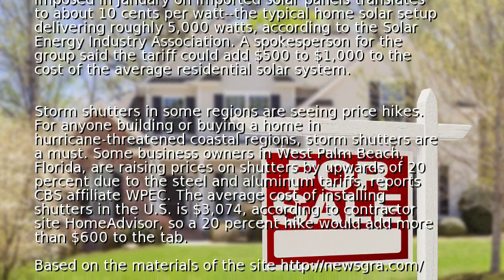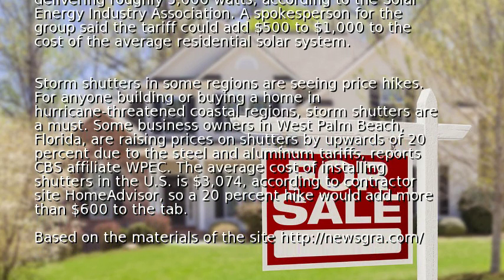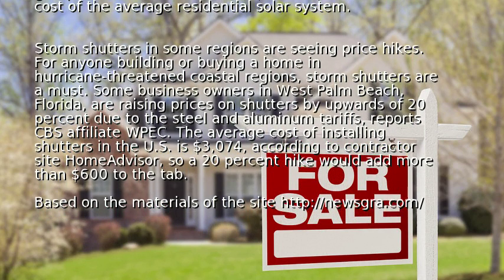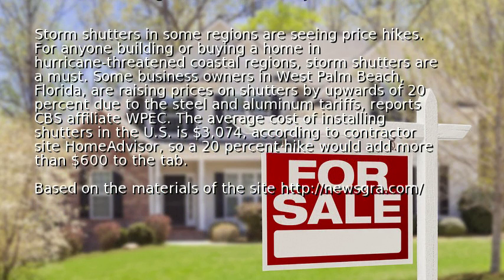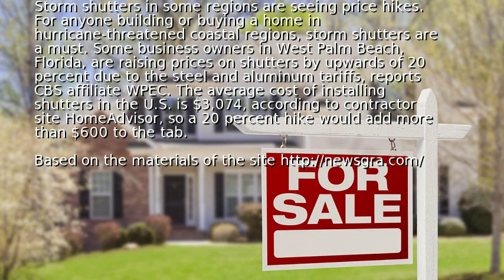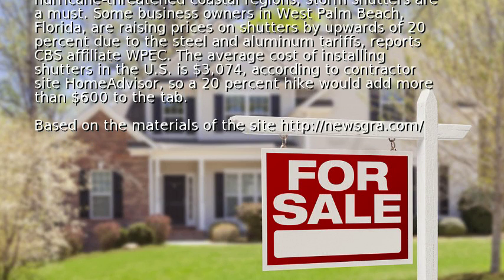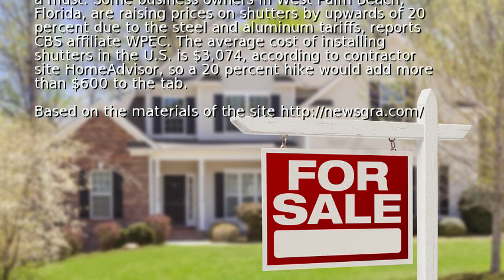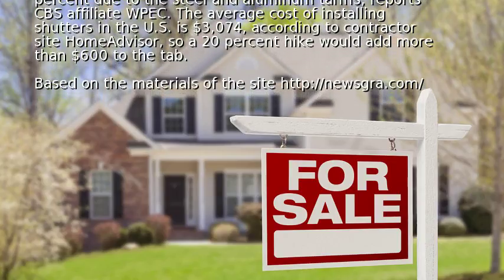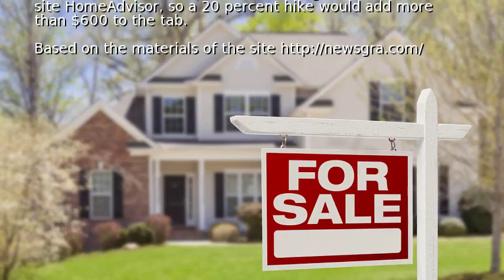Storm shutters in some regions are seeing price hikes. For anyone building or buying a home in hurricane-threatened coastal regions, storm shutters are a must. Some business owners in West Palm Beach, Florida, are raising prices on shutters by upwards of 20% due to the steel and aluminum tariffs, reports CBS affiliate WPEC. The average cost of installing shutters in the U.S. is $3,074, according to contractor site HomeAdvisor, so a 20% hike would add more than $600 to the tab.